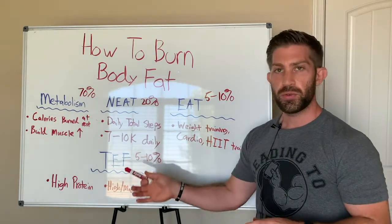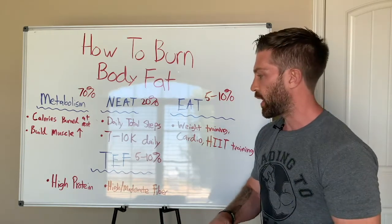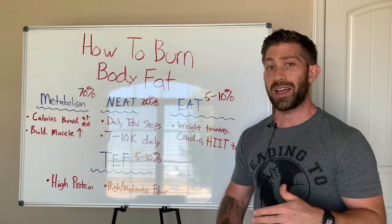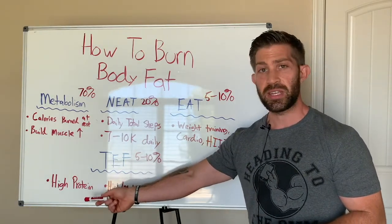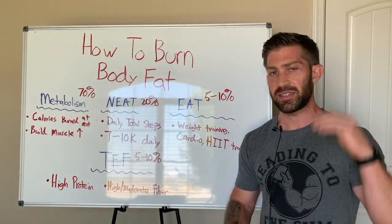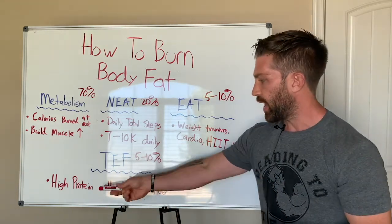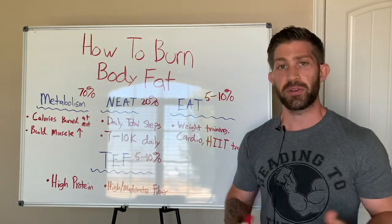The one major way — and a second, sort of beneficial way — to increase the amount of calories you burn digesting food is to consume a higher protein diet. High is going to be relative to each person, so it's not a set number. And then also a high to moderate fiber diet.